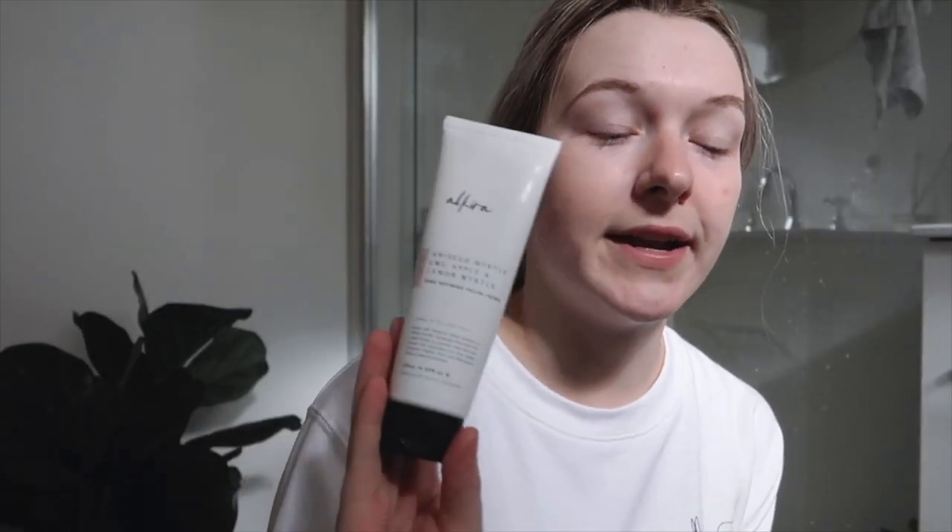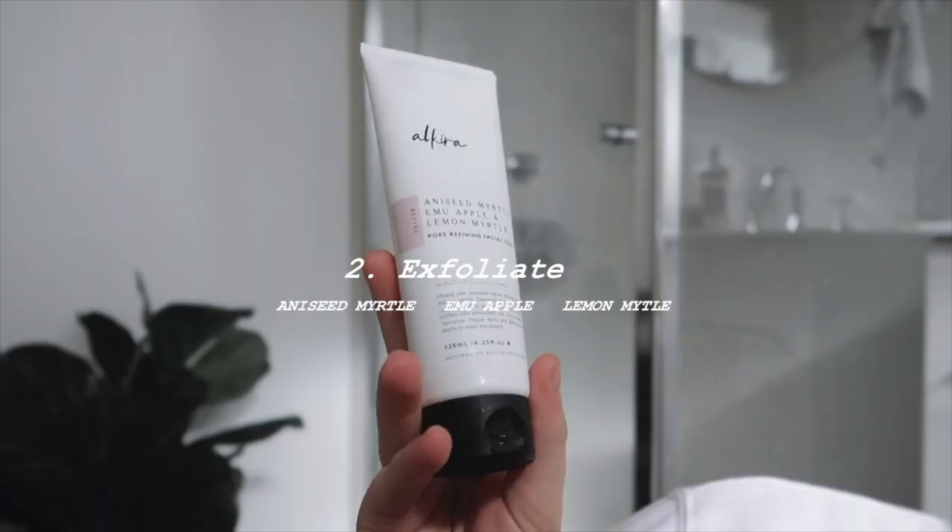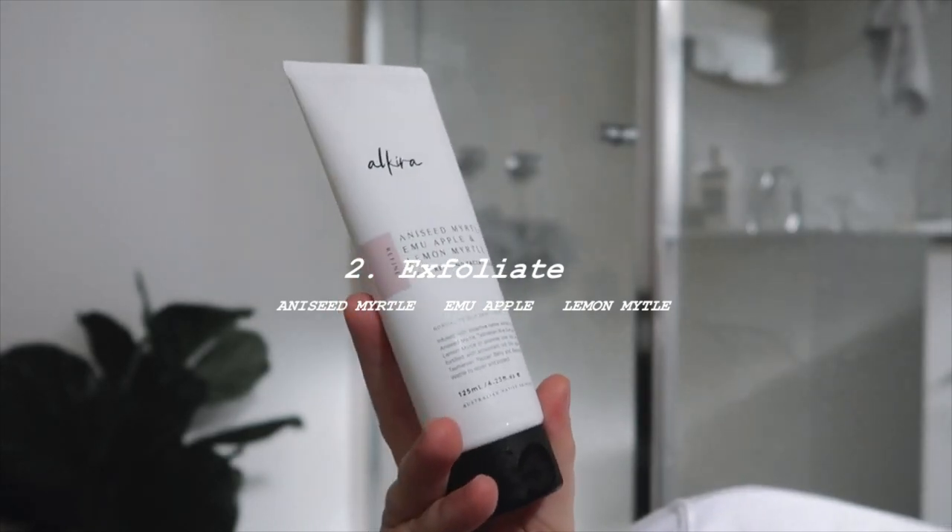Next we have the Pore Refining Facial Scrub. This is my favorite scrub ever. It smells amazing because it is made with anise myrtle, emu apple, and lemon myrtle. This is going to help promote healthy circulation in my skin and give me a nice deep cleanse. It's such a beautiful gray color. I'm just going to pop a little bit on, dampen my face, and rub it in circular motions. I'm feeling very exfoliated. I'm leaving it on for a little minute because it smells so good. I absolutely love this and I don't think I will ever choose any other exfoliating scrub. I have very sensitive skin, so every time I touch my face, my skin reacts.